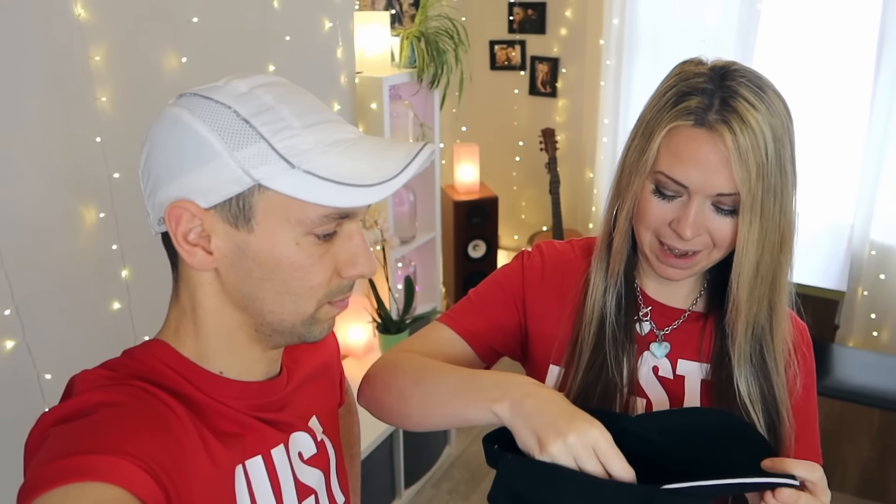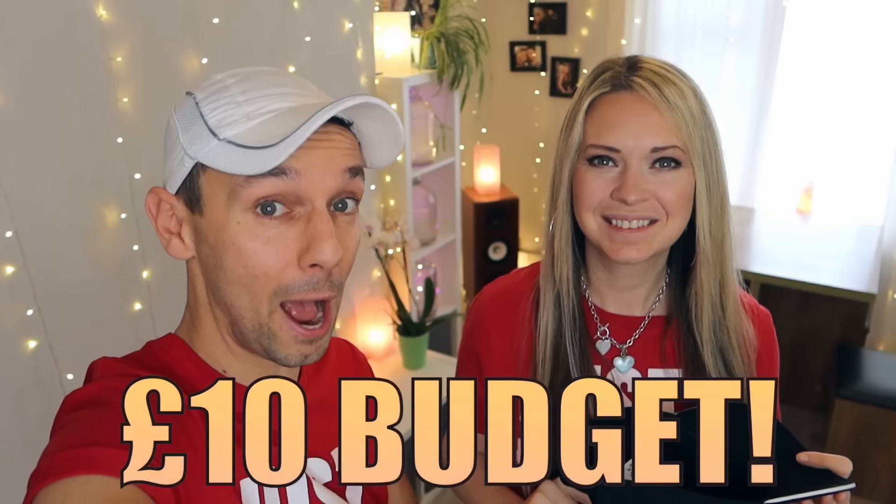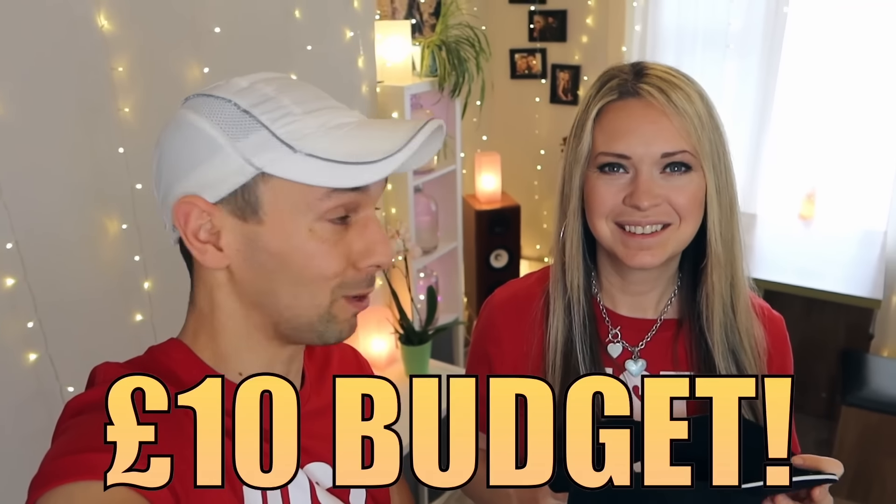The idea is we have to buy and cook a very special Valentine's Day meal for each other. In this hat we have lots of pieces of paper with places to buy food on them — for example, Home Bargains, Waitrose, Sainsbury's, Tesco's, Aldi, TK Maxx, Poundland, M&S, and lots of different ones. We're going to pick them out of the hat, and whichever one we each choose, that's where we have to get our shop from — with only a £10 budget.